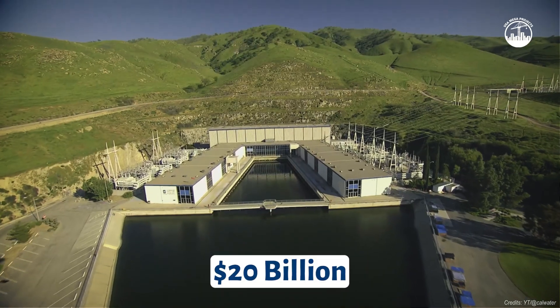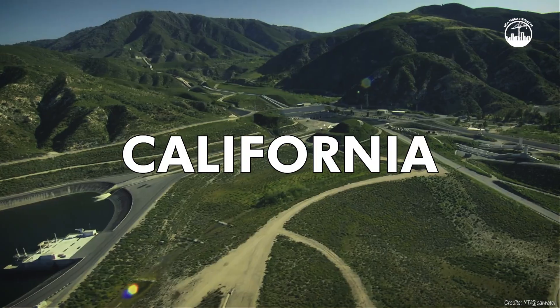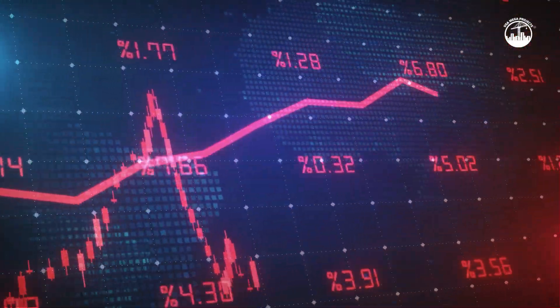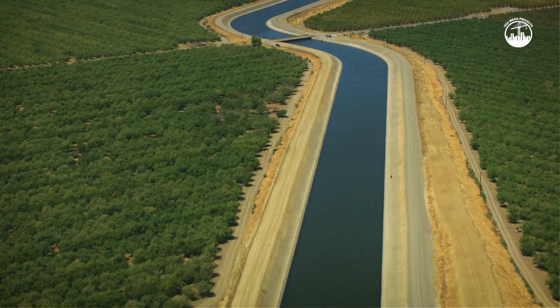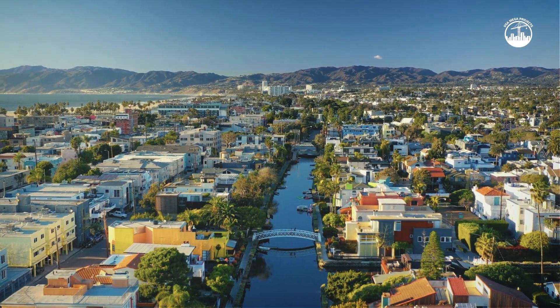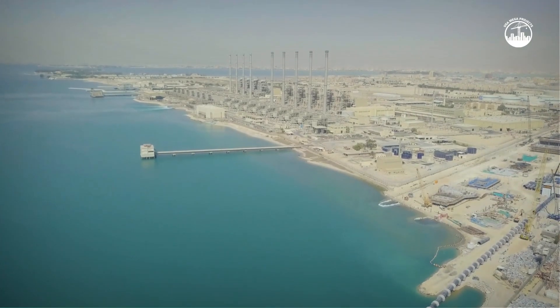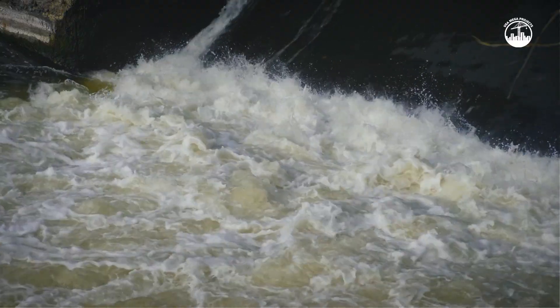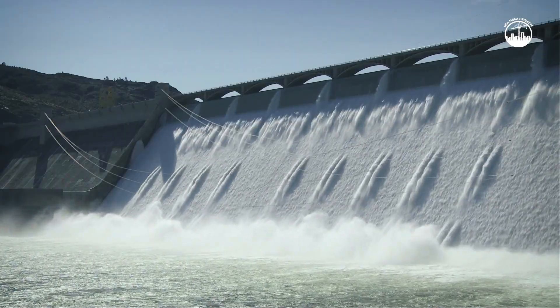At $20 billion, this is one of the most expensive infrastructure projects in California history. Some projections suggest it could go even higher once delays and inflation are factored in. Critics argue that the water it provides may not justify the cost, especially as California looks to diversify its water sources through recycling, conservation, and desalination. On the other hand, supporters say the tunnel is a critical backbone that makes other solutions more reliable. Without a stable conveyance system, none of the water from the north can get where it's needed.